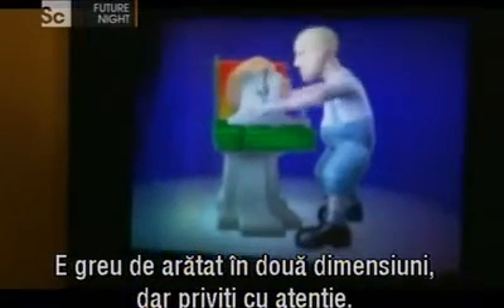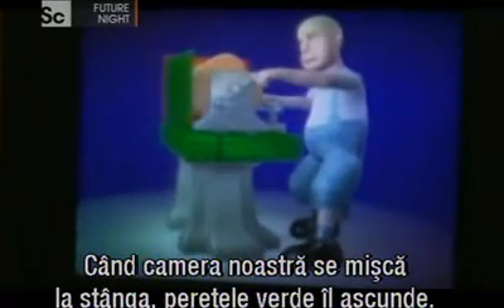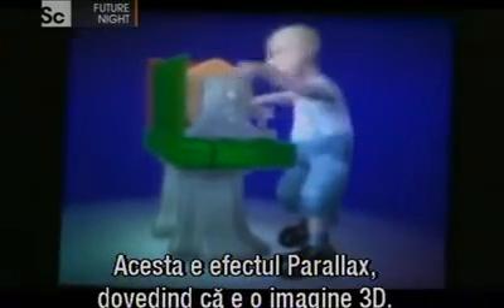It's hard to show in two dimensions, but look closely. You see the wall behind the man — it's red, but when the camera moves to the left, the green wall obscures it. That's the parallax effect, proving it's a 3D image.